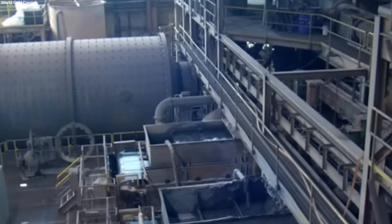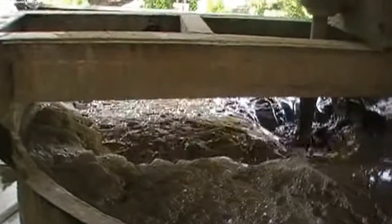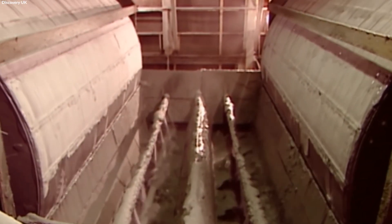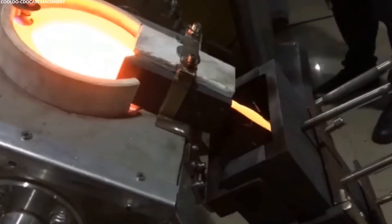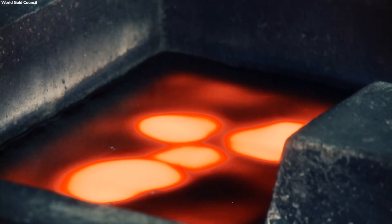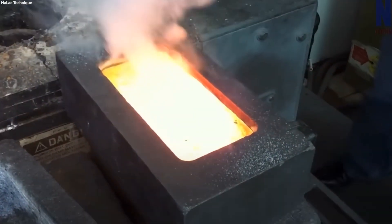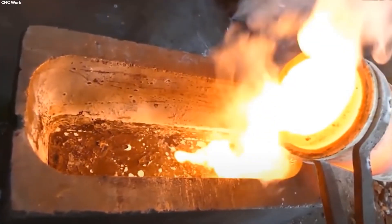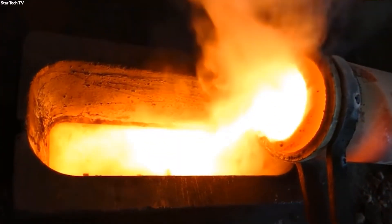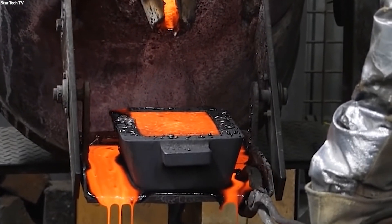The enriched gold-laden slurry undergoes a series of meticulous refining processes to extract pure gold. The precipitated gold, extracted through the drum filters, still contains impurities and is not yet ready for the market. It enters the smelting phase, where it is subjected to high temperatures in a furnace. This process separates the pure gold from other metals and impurities present in the alloy. The intense heat causes the denser gold to settle at the bottom, forming doré bars, a semi-pure alloy of gold that marks the transition towards purity. These doré bars, containing gold and other metals, are then sent for further purification.